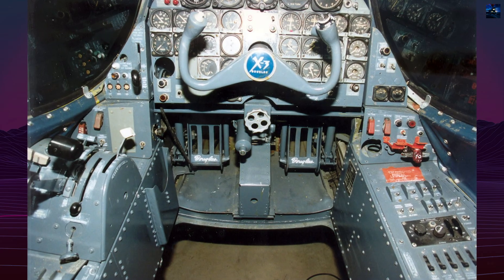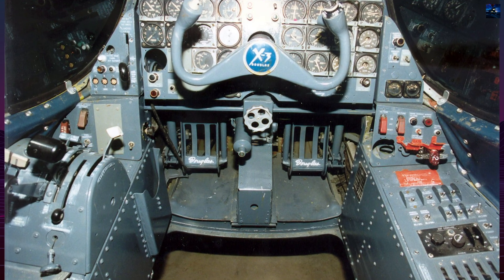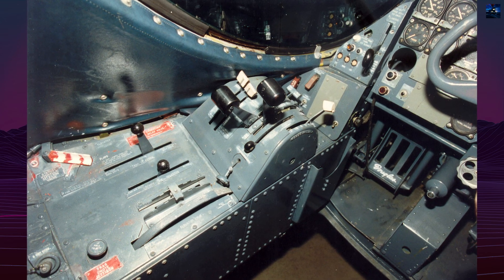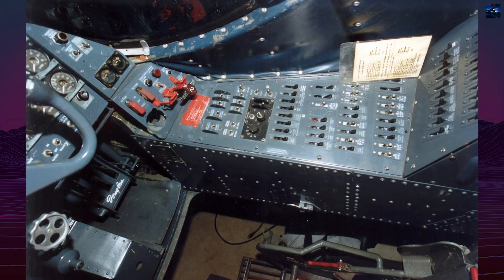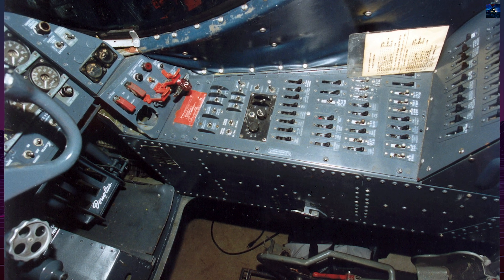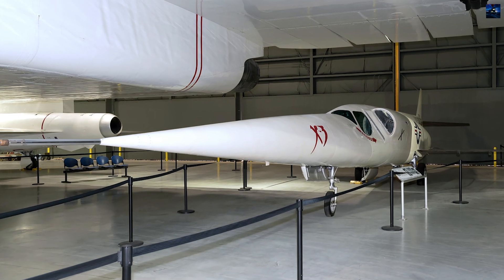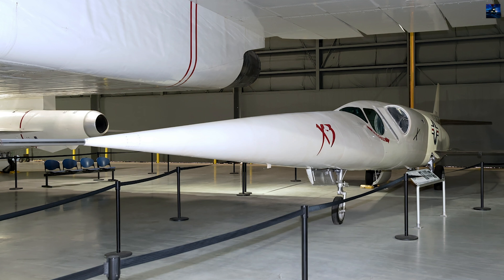The X-3's most significant contribution came unexpectedly on October 27, 1954, when NACA pilot Joseph Walker experienced roll-inertia coupling during testing — a dangerous phenomenon where a maneuver in one axis causes unintended movement in others. This near-catastrophic incident provided crucial data that helped engineers understand and solve similar problems occurring in operational aircraft like the F-100 Super Sabre.